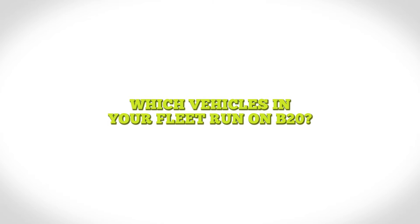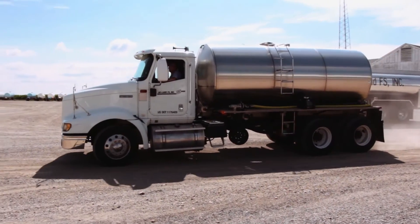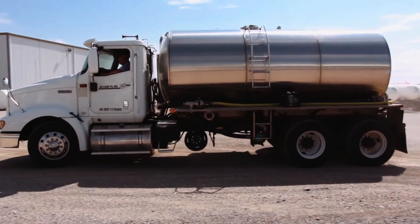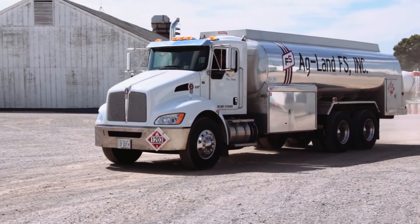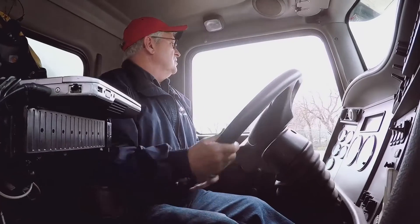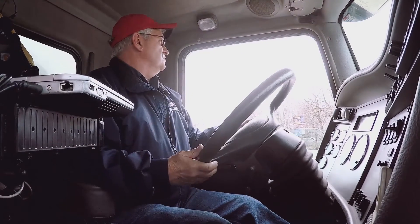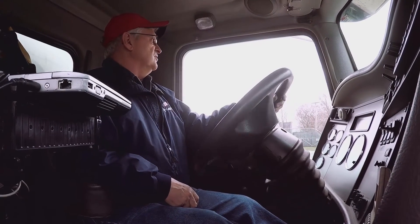It's a fuel that's generated here in Illinois — it's grown, it's made, and it's promoted in Illinois, and it just feels good. We have eight different petroleum trucks, six different propane trucks, and we're in the fertilizer and grain business, so we have over-the-road semis and tender trucks.